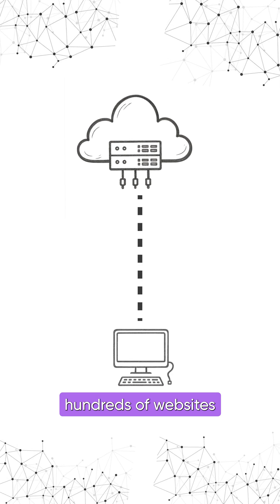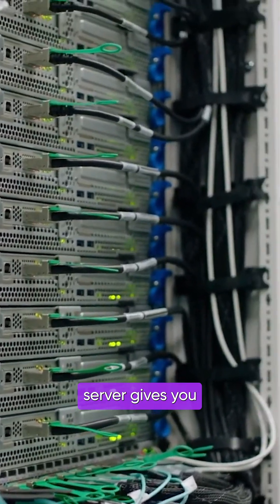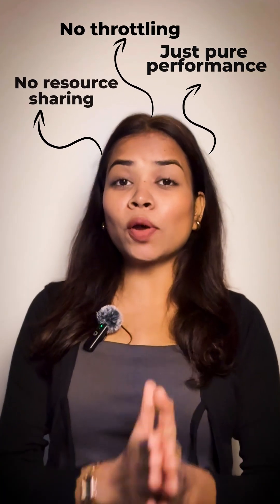Unlike shared hosting, where hundreds of websites compete for the same CPU and RAM, a dedicated server gives you exclusive access to all its power. No resource sharing, no throttling — just pure performance.